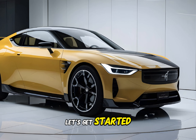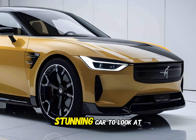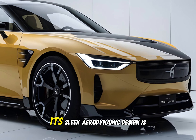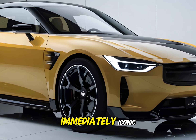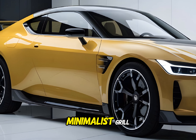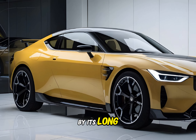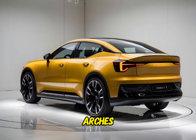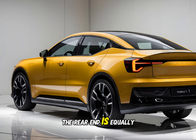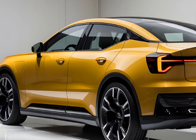The Polestar 1 is a stunning car to look at. Its sleek, aerodynamic design is immediately eye-catching. The front end features a bold minimalist grille with sharp headlights that give it a futuristic look. The side profile is characterized by its long flowing lines and muscular wheel arches. The rear end is equally striking with a full-width LED light bar and a diffuser that adds to the sporty aesthetic.